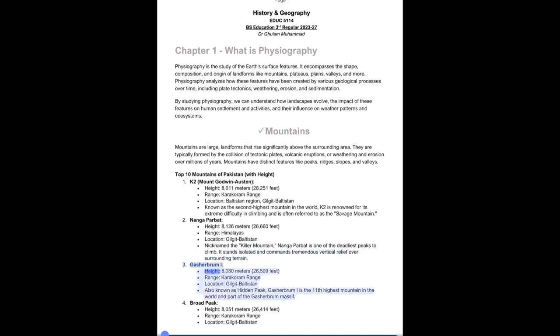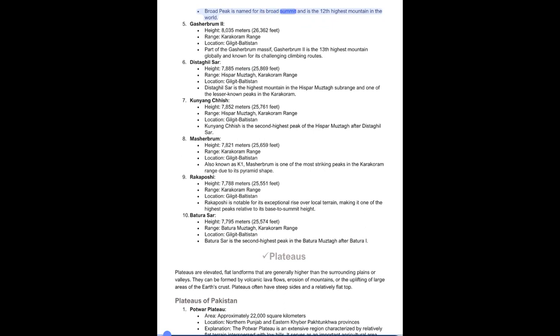3. Gasherbrum I, Height: 8,080 meters (26,509 feet), Range: Karakoram, Location: Gilgit-Baltistan. Also known as Hidden Peak, Gasherbrum I is the 11th highest mountain in the world and part of the Gasherbrum Massif. 4. Broad Peak, Height: 8,051 meters (26,414 feet), Range: Karakoram, Location: Gilgit-Baltistan. Named for its broad summit, it is the 12th highest mountain in the world.